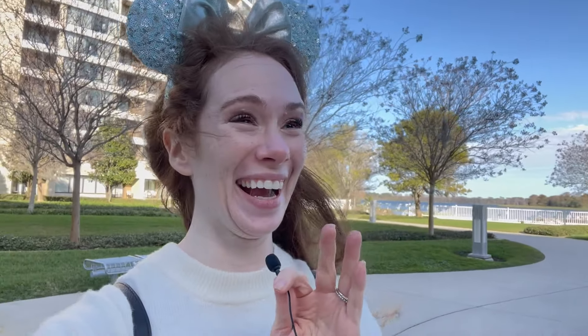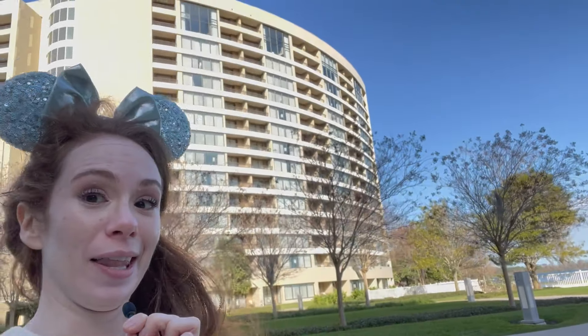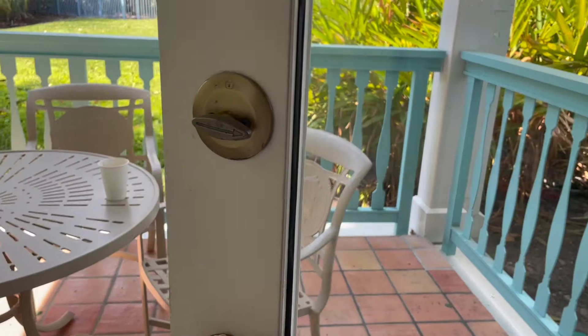There's one other box you have to check if you want to get up to the lounge here, and that is you have to be staying at a Disney resort. I've gained access to the lounge when we were using points to stay at Old Key West, but I've also gone into the lounge when we were staying at our good old reliable All-Star Movies, because we love the All-Stars on this channel.